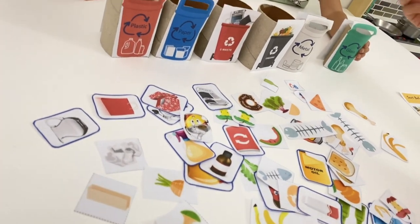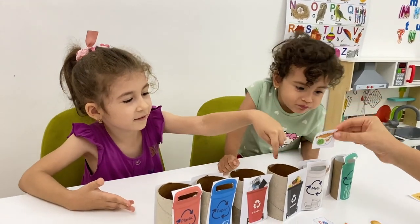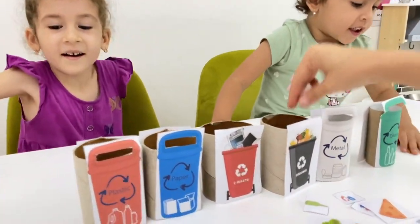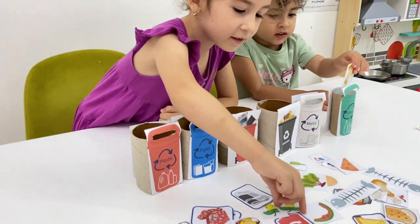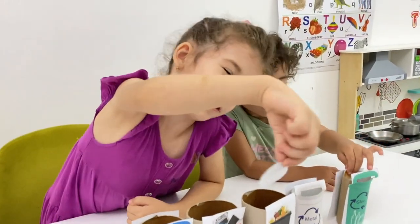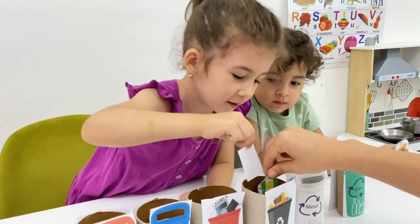Girls! What is this? Food! Food! Food! Yeah! It's a fish! Good job! It goes to the organic bins! Now it's my turn. What is this, Masha? Apple! Apple! So this is an apple — where does it go? To the organic bins!